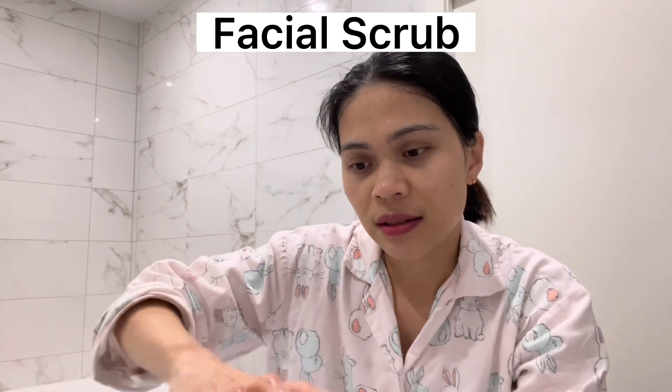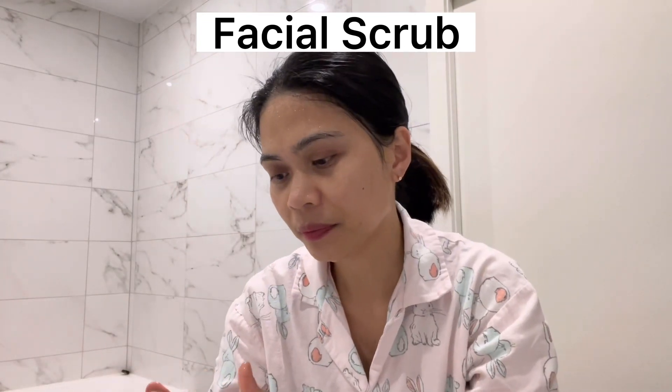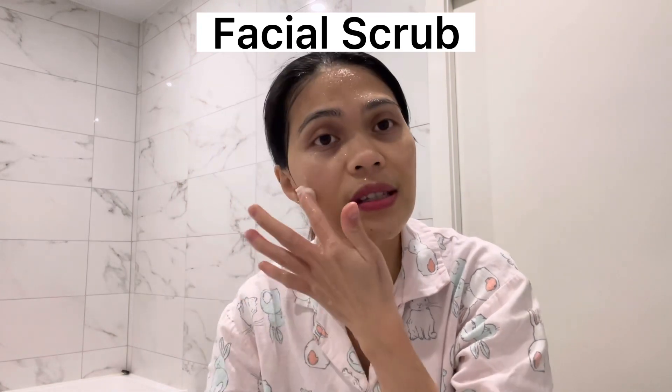Next, let's use this premium facial scrub with eucalyptus. This smells very nice. Use this daily — it's nice to scrub your face every now and then to get rid of those impurities. Rub it for like a minute or two. Do you guys like scrubbing your face? I do.